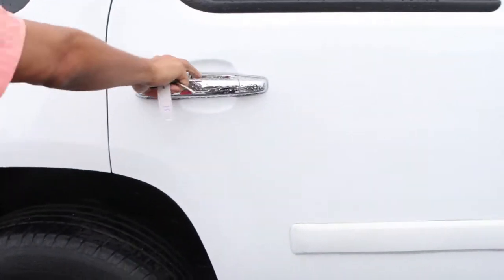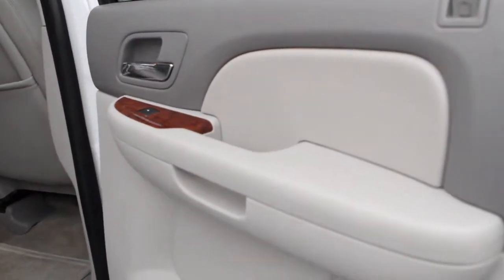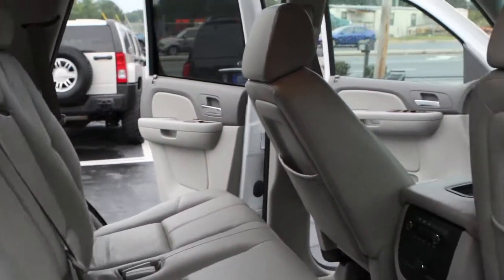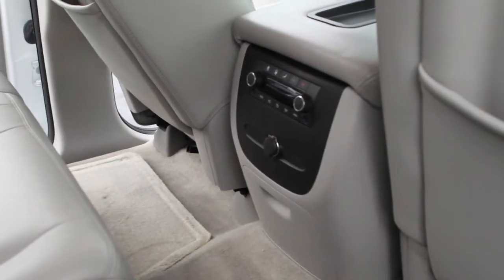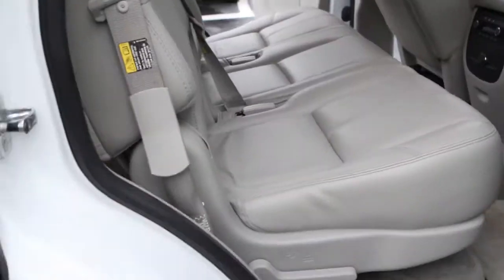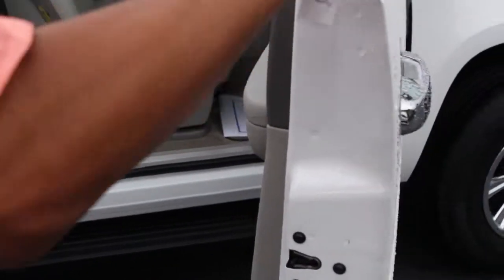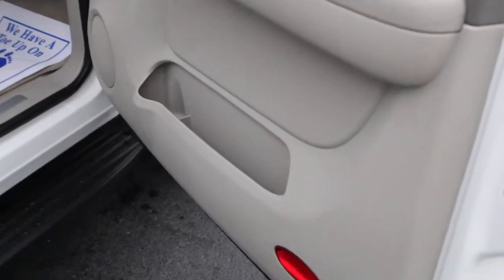It's also got the running boards. It's got the rear climate control, so you can control the amount of air that you're going to get in the back. It's got your chrome package as well — you can see the chrome accents on the door handles, which matches real nice with the chrome factory wheels.